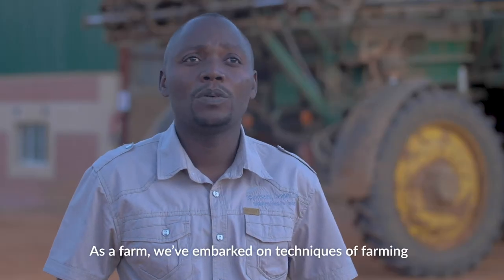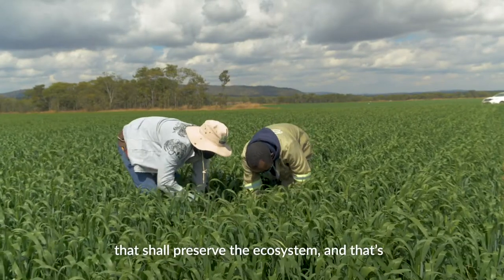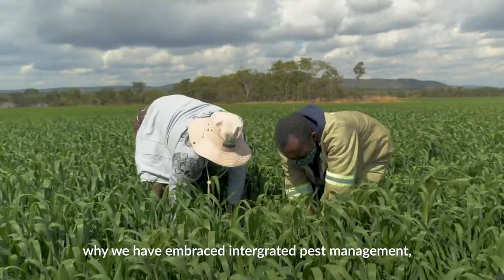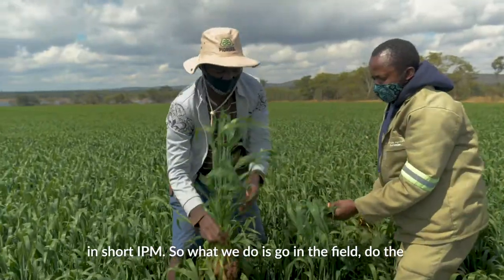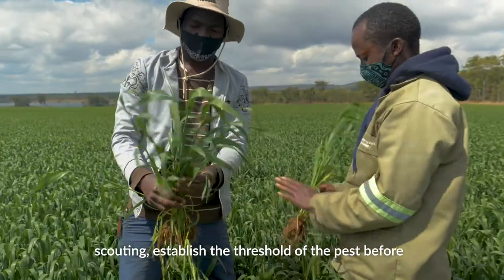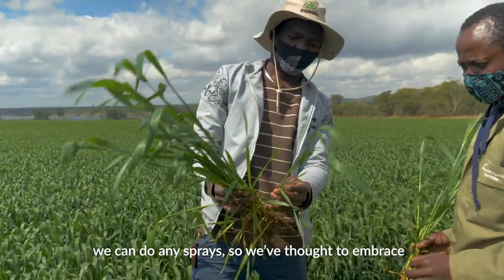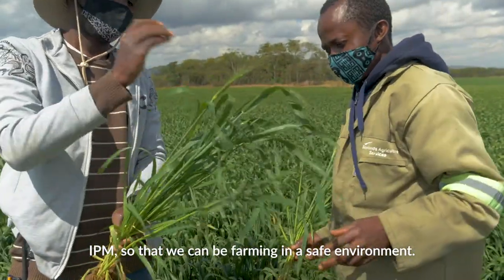As a farm, we've embarked on techniques of farming that shall preserve the ecosystem, and that's why we have embraced integrated pest management — in short, IPM. What we do is go into the field, do the scouting, and establish the threshold of the pest plants before we carry out any sprays. We've embraced IPM so that we can be farming in a safe environment.